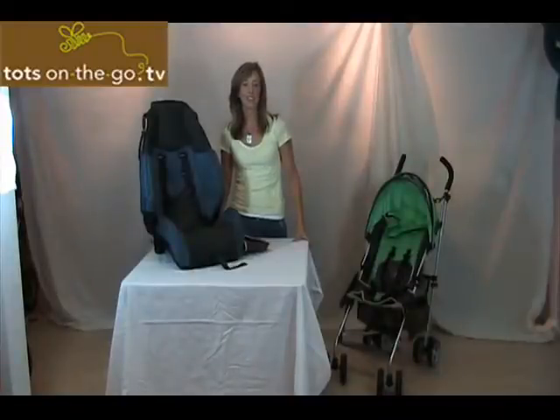Thanks for tuning in to Tots on the Go TV, your source for hip strollers, on-the-go gear, and gifts. I'm Ellie Benefro, President of Tots on the Go.